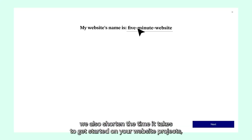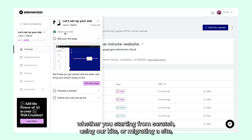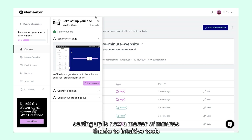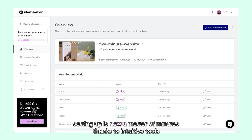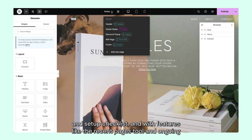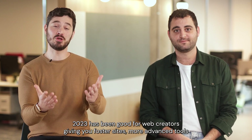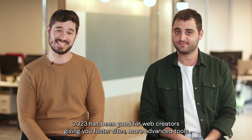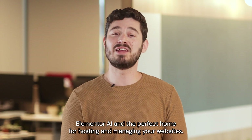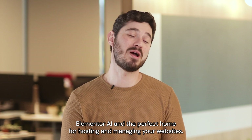We also shortened the time it takes to get started on your website projects. Whether you're starting from scratch, using our kits, or migrating a site, setting up is now a matter of minutes thanks to our intuitive tools and setup checklist. And with features like the recent pages tool and ongoing enhancements, we're constantly innovating to further improve your workflow. 2023 has been good for web creators, giving you faster sites, more advanced tools, Elementor AI, and the perfect home for hosting and managing your websites.